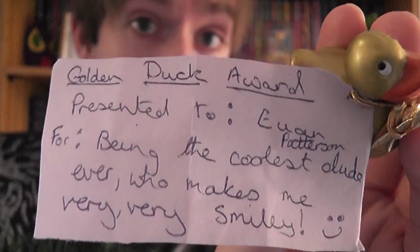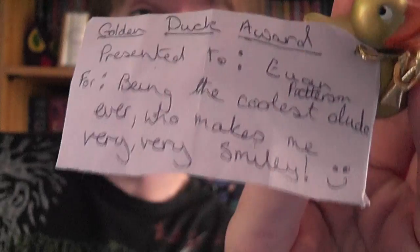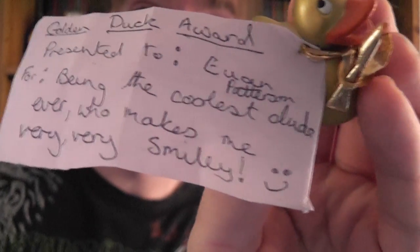Golden Duck Award presented to Ewan Patterson for being the coolest dude ever who makes me very very smiley, and then a smiley face to indicate the very very smiley that I make her.